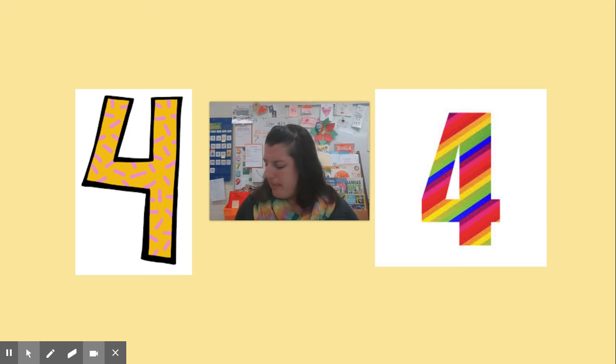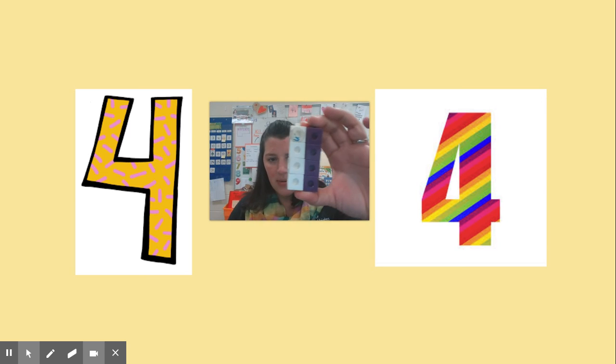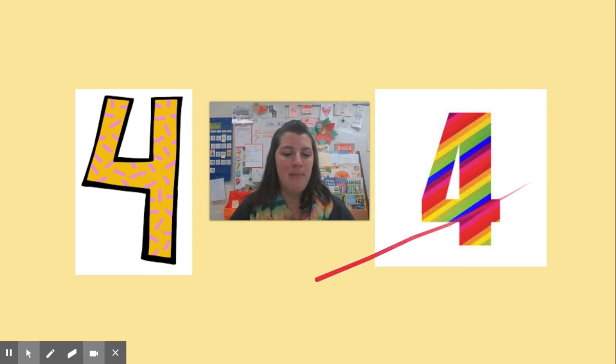But you know what? Maybe you didn't recognize that right away and you used your cubes or counters to make sure that you were right. So you built a stick of four, and then you built a stick of four. And when you put them together, look at that — they're completely matched up. This amount is the same as this amount. So I asked you which one was less, or which would be a smaller or fewer amount. But I couldn't trick you. You knew that these two numbers are the same amount.